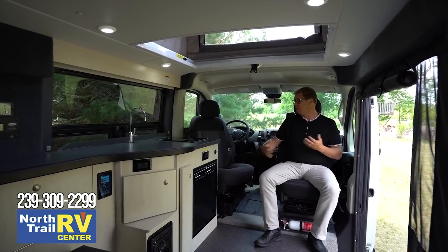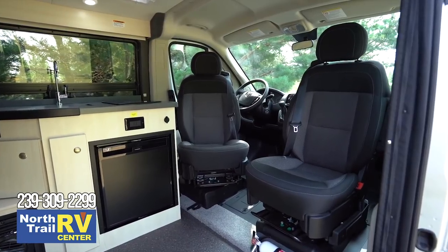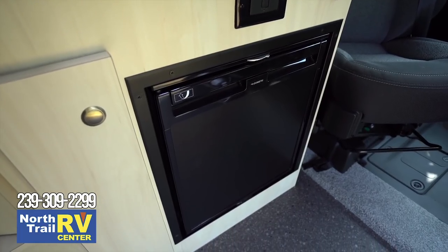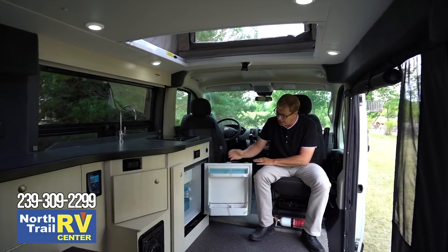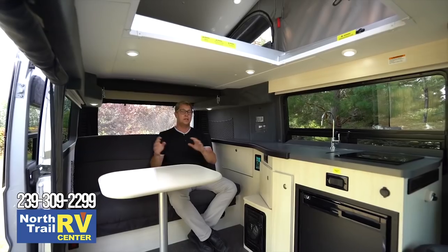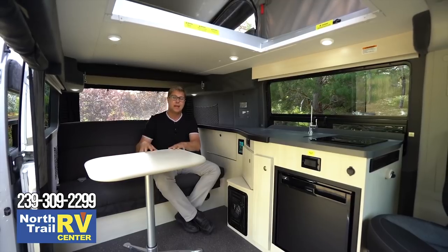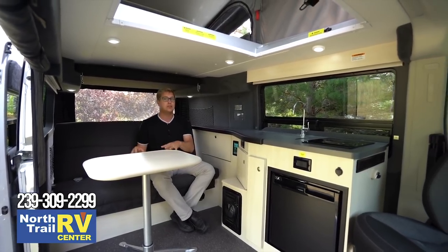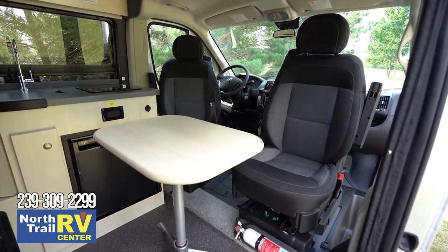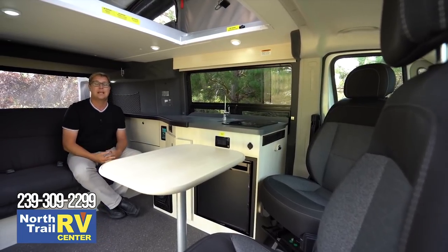With the front seat swiveled, you can see it expands your living area and gives you another option for seating additional people inside. If you wanted to leave the sofa made down into a bed all day, you could still use these front two seats with the table up in the middle to dine right up front. The kitchen also has a Dometic 2.2 cubic foot AC-DC compressor-style fridge with its own little separate freezer compartment, which is removable if you want to use it as a fridge only. The sofa has two lap belts in it for additional passengers, and the table is on a unique tripod base so you can move it around, slide it up front, or even take it outside if you need extra table space.